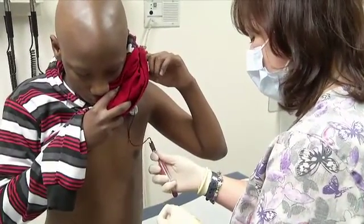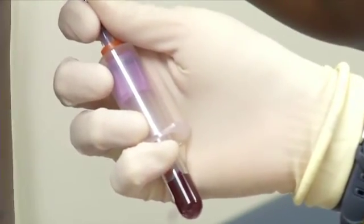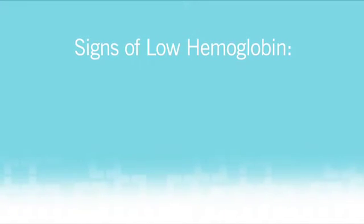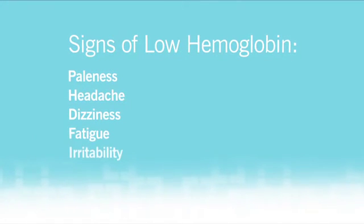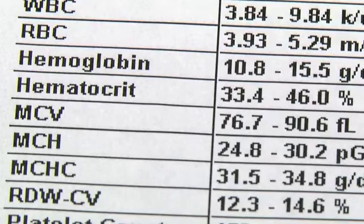Red blood cells carry oxygen to all parts of the body, providing energy. The number we look at in your counts is called hemoglobin. Signs of low hemoglobin are paleness, headache, dizziness, fatigue, irritability, and lack of concentration. If your child has a hemoglobin level of eight or less, they may need a transfusion of packed red blood cells.